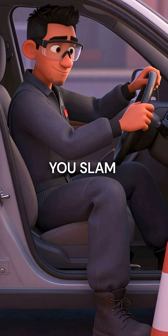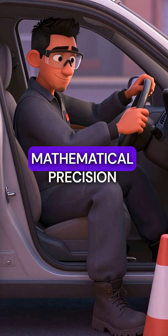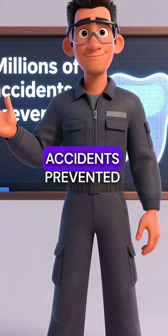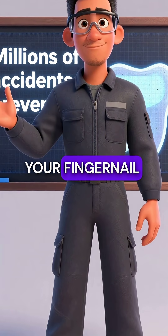Every time you slam the brakes and don't skid, mathematical precision you never knew existed just saved your life. Millions of accidents prevented by teeth smaller than your fingernail.